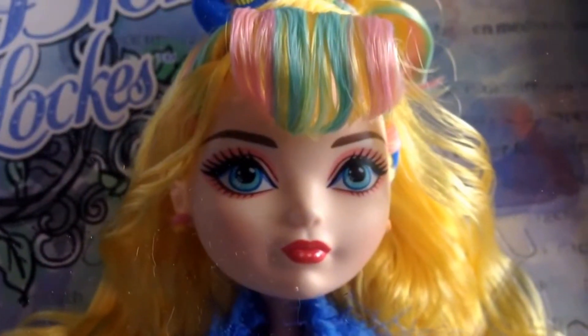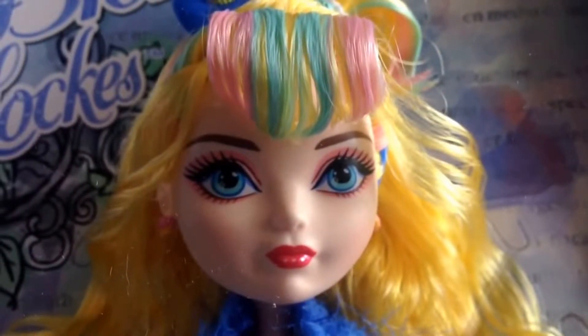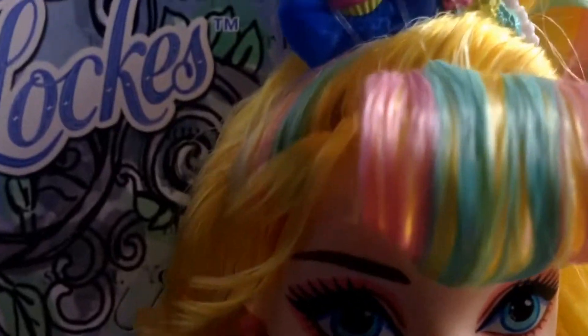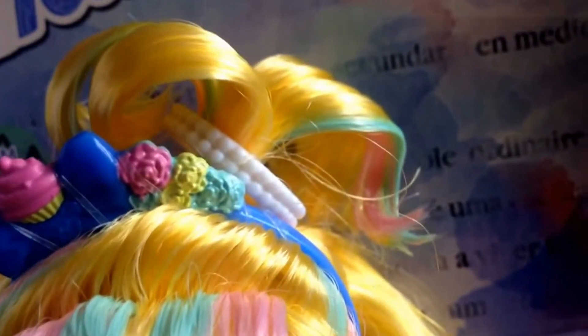First of all, let's do as we always do — the customary view on the eyes. As you can see, there's fantastic detail. You'll also notice she's got a multicolored fringe: blue, pink, and yellow. She's also got some decorations in her hair which I'll show you in more detail.